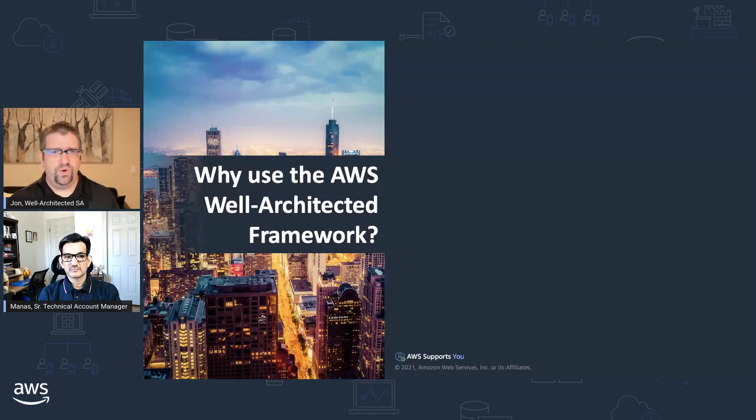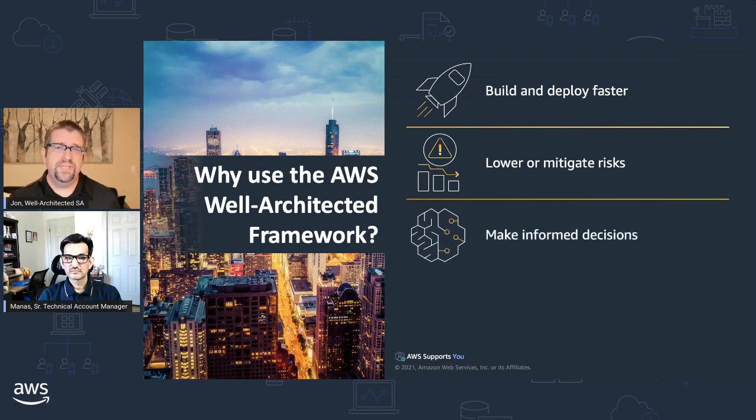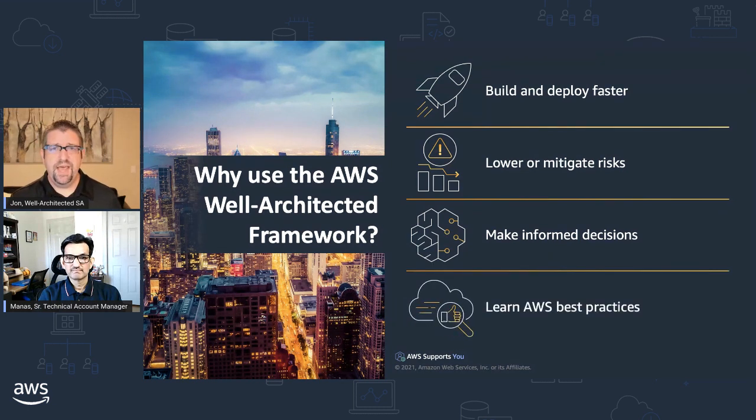Why would you want to use the Well-Architected framework? We designed it as a mechanism for customers' cloud journey because we want them to be able to build and deploy faster. To do that, you have to reduce your firefighting and focus on developing things that actually add benefit to your customers. You have to first identify and then lower or mitigate your risks, making informed decisions about where you spend your resources.